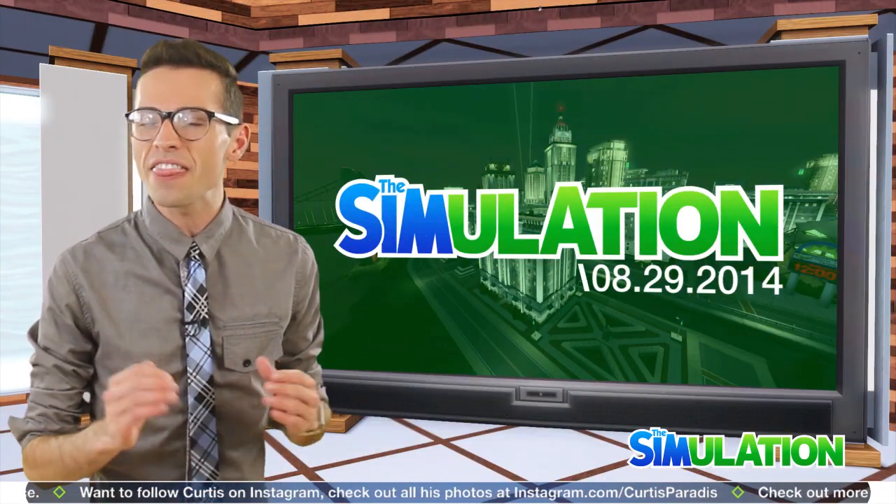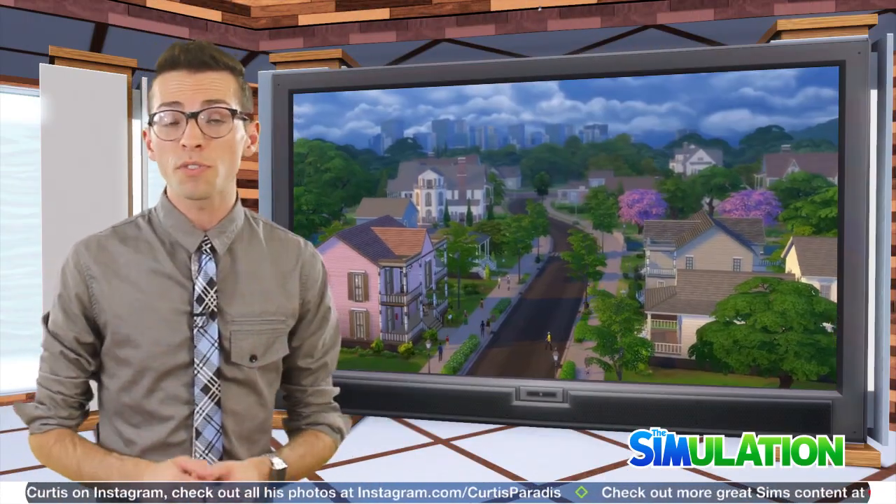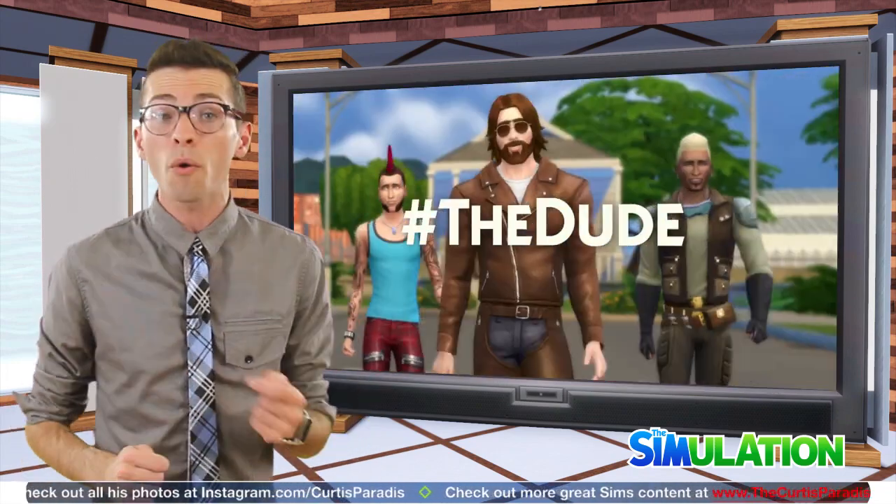But now it's time for the news, and this week all of the buzz has been about the launch of The Sims 4. The Sims 4 is only three days away and will be launching on Tuesday in North America.